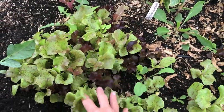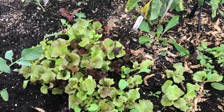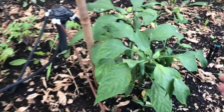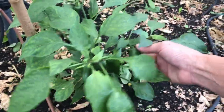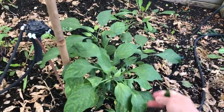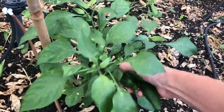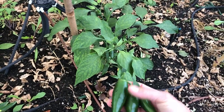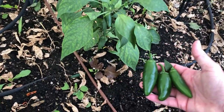Here we have some what I call cut-and-grow, but most everybody calls it cut-and-come-again. And since this cattle panel raised bed design turns into a greenhouse in the winter months, we'll be harvesting chilies all throughout the winter. I'll attach a link in the right-hand corner for that cattle panel greenhouse design.